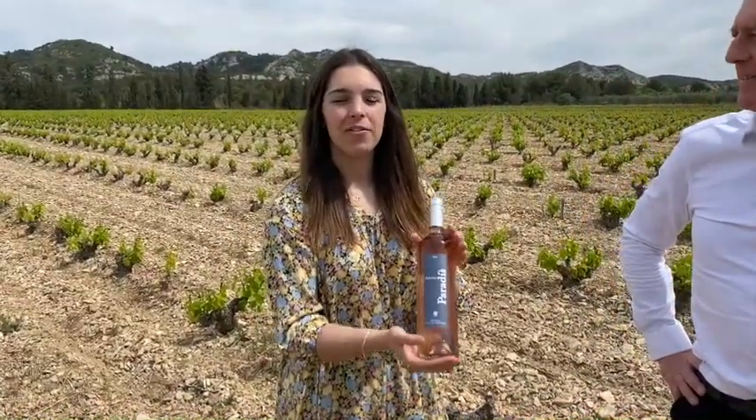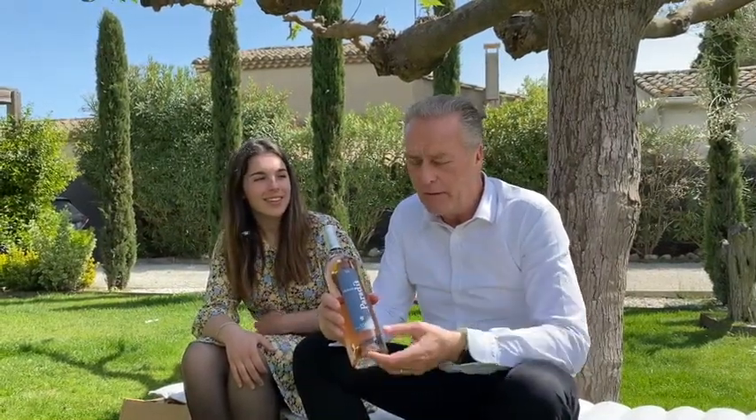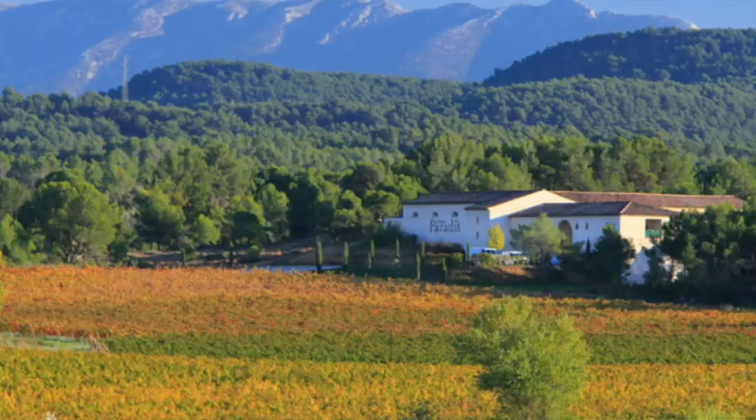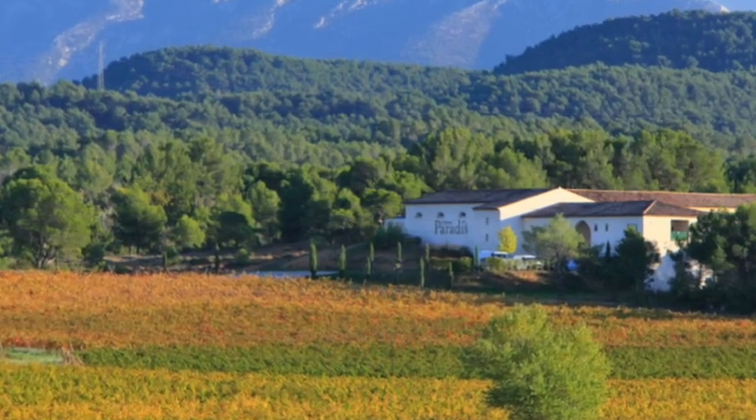So Samantha, what is the rosé today? Christian, the rosé today is Château Paradis, a lovely premium rosé from Provence. Can you give us some background about this rosé? Sure. Château Paradis is a very old property. I read somewhere that there are traces of winemaking at Château Paradis going back about 600 years before Jesus Christ.